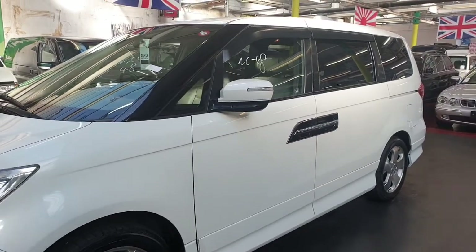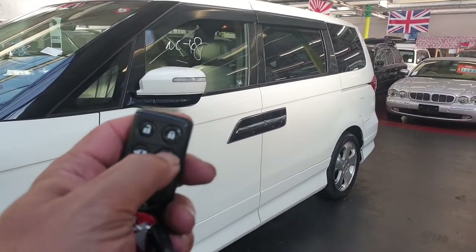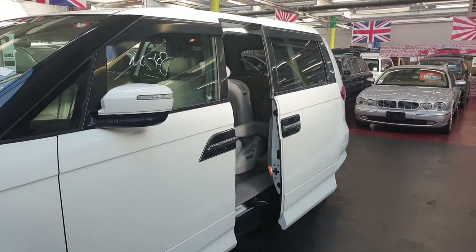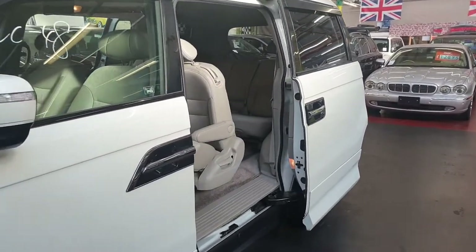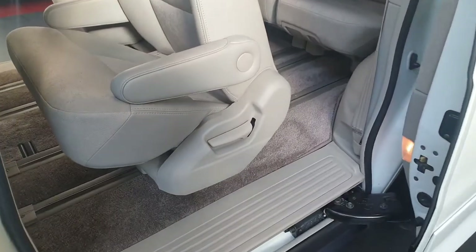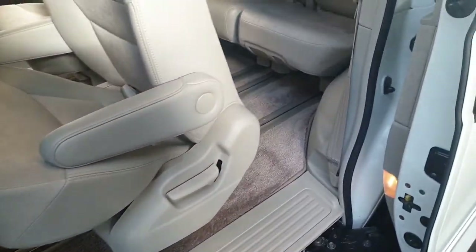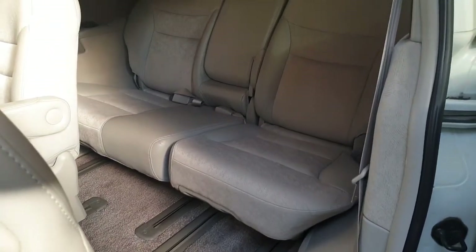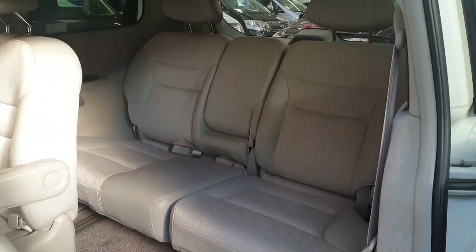It comes with twin power doors that can be operated with the key. Inside is proper nice and clean — three seats at the back and two in the middle which are captain seats.